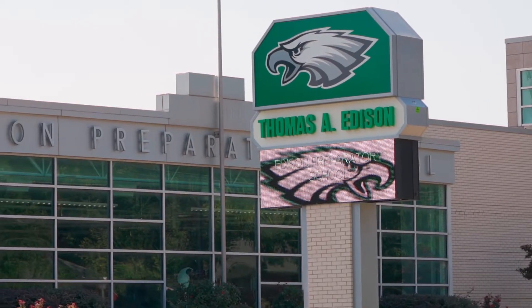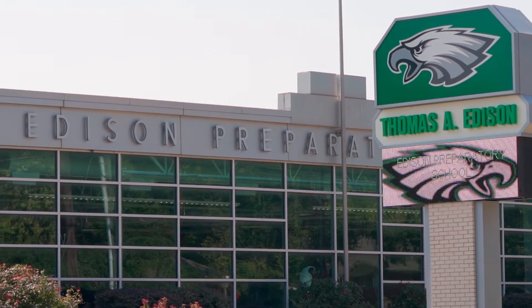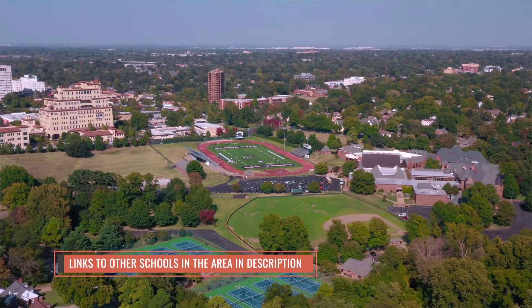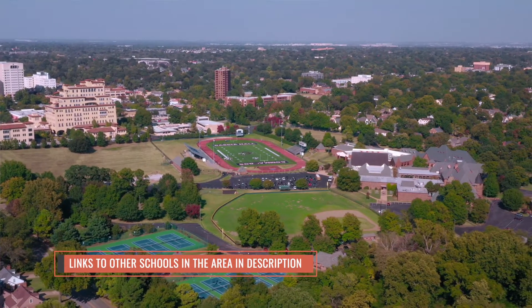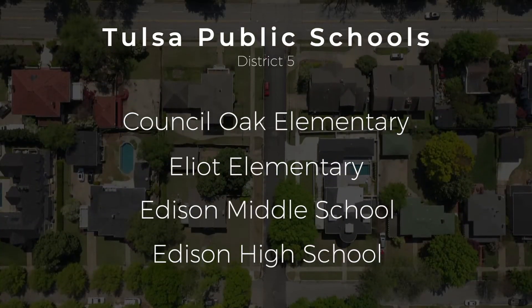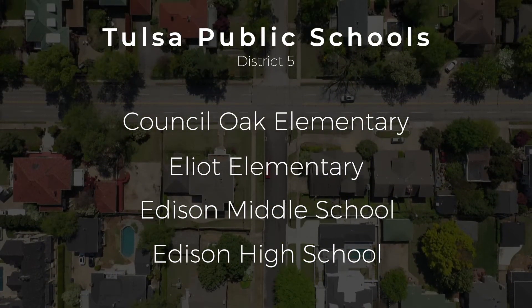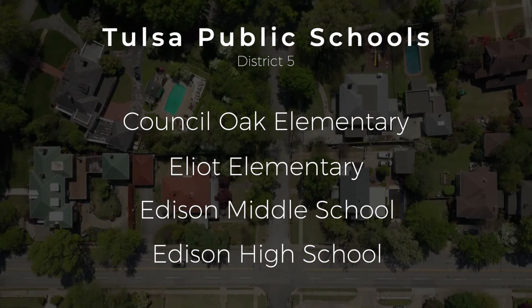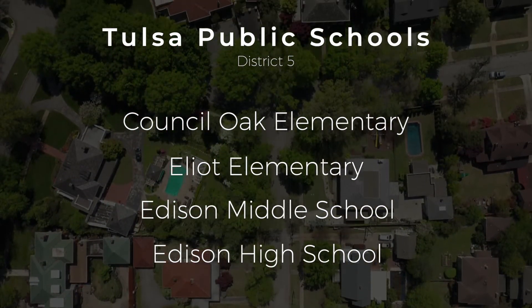While there isn't an elementary school in this neighborhood, there are multiple options for both public and private schools nearby. This is District 5 of the Tulsa Public School System. Cascia Hall, Monte Cassino, and Holland Hall offer private school education for grades K–12. Local Tulsa Public Schools include Council Oak and Elliott Elementary Schools, both of which feed into Edison Preparatory Middle School and Edison Preparatory High School.